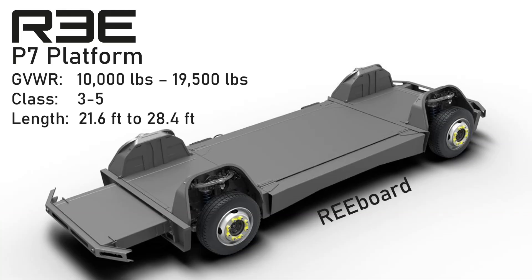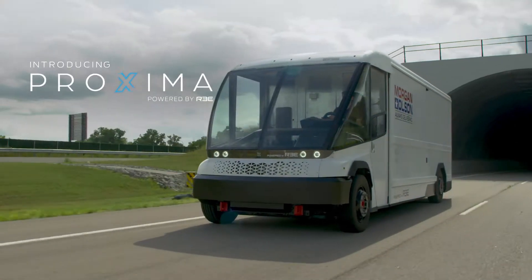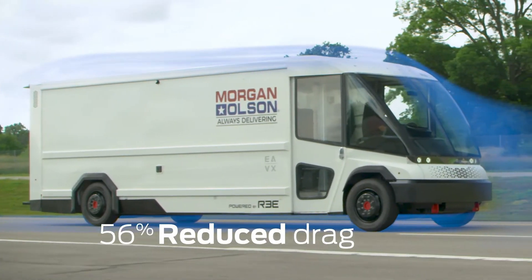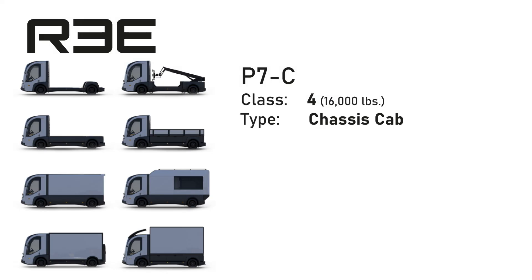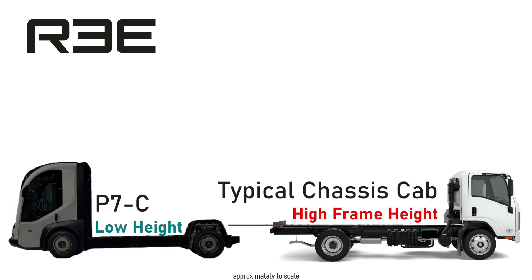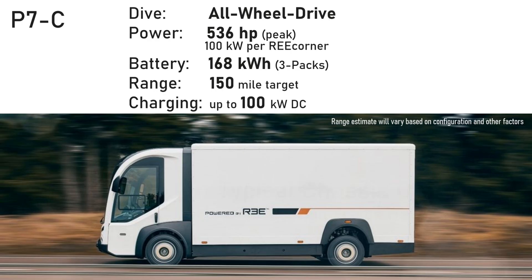P7 is the name for their platform. You can get it as a skateboard with no body, from a Class 3 all the way up to large step vans and box trucks. Wheelbase can be configured to meet customer needs. Last year they partnered with EAVX and Morgan Olsen to put the streamlined Proxima step van on the P7 skateboard. P7C, shown this year, is the chassis cab variant with Class 4 as the sweet spot. All P7 configurations use four Rii corners, each with a 100-kilowatt motor — totaling 536 peak horsepower with all-wheel drive. Three battery packs deliver about 150 miles of range, with DC fast charging at up to 100 kilowatts.